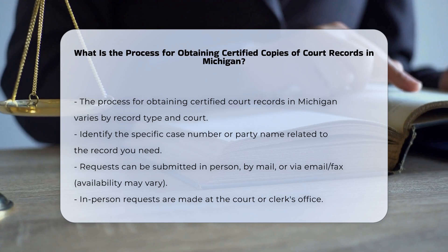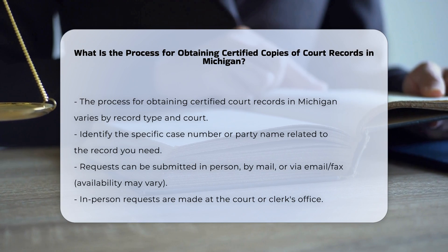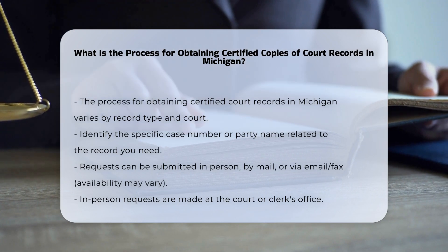Identifying the record. First, you need to identify the specific case number or party name associated with the record you are seeking. This information is crucial for submitting your request.